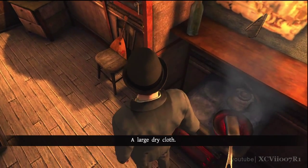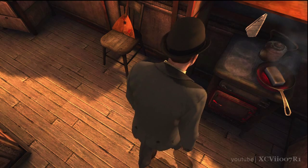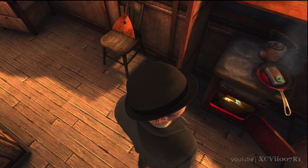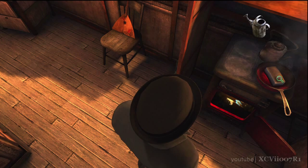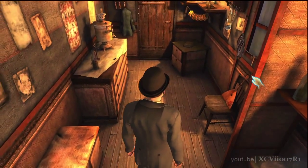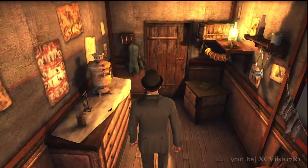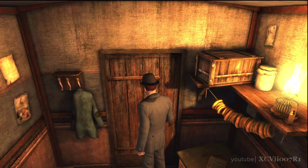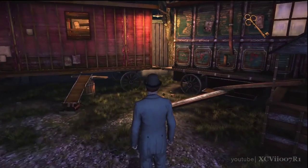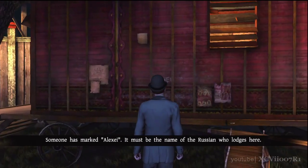A large dry cloth. It was time. A key. Someone has marked Alexei — it must be the name of the Russian who lodges here.